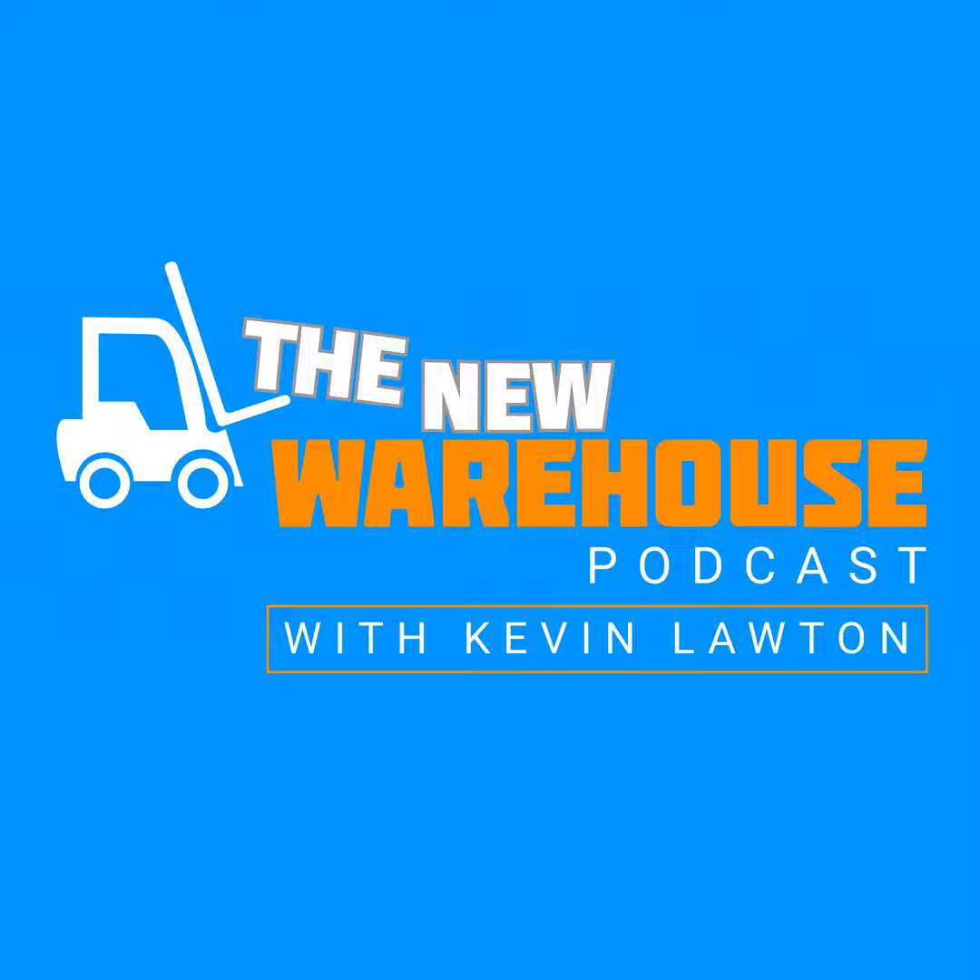You've been listening to the New Warehouse Podcast with Kevin Lawton. Subscribe and check us out online at thenewwarehouse.com. Thank you for listening to this episode. If you want more content from the New Warehouse, check out our new video series called All Hands on LinkedIn — just search for The New Warehouse on LinkedIn and follow along.